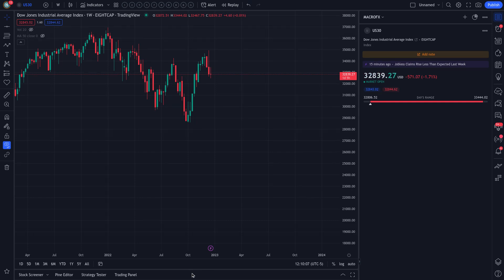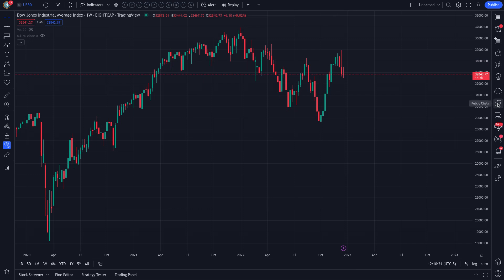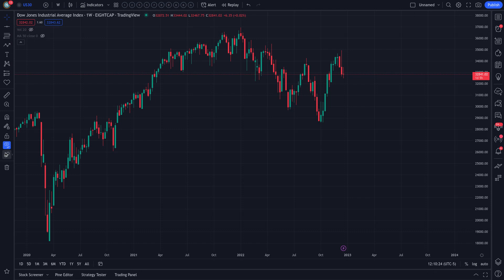Today is December 22nd, 2022, and the current price of the Dow Jones is $32,841.52, fluctuating slightly negative — down 1.7% for the day. Hopefully we are clear: this is a bullish video on a slightly down day. Pulling up the original lines now.